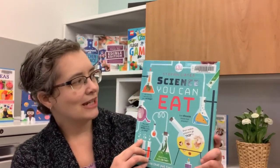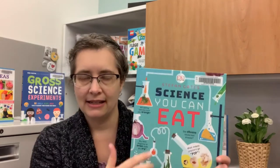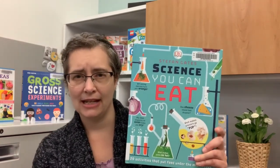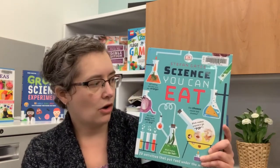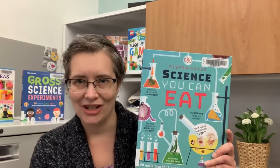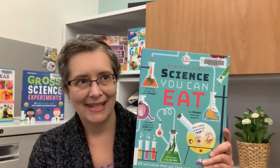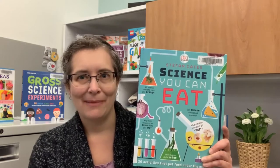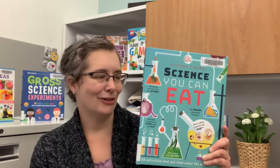So to start with, if you've got anybody who enjoys doing science experiments in your family, I have this one: Science You Can Eat by Stefan Gates. This one is a DK book. If you're not familiar with DK, they do a lot of books for children and nonfiction books, and they're all very eye-catching — lots of color photos, lots of little text tidbits, lots of information. I'm always happy when I see a new DK book come across my desk because they're always beautiful to look at.